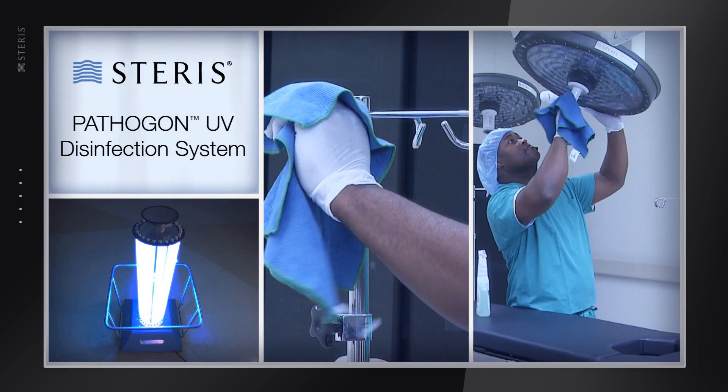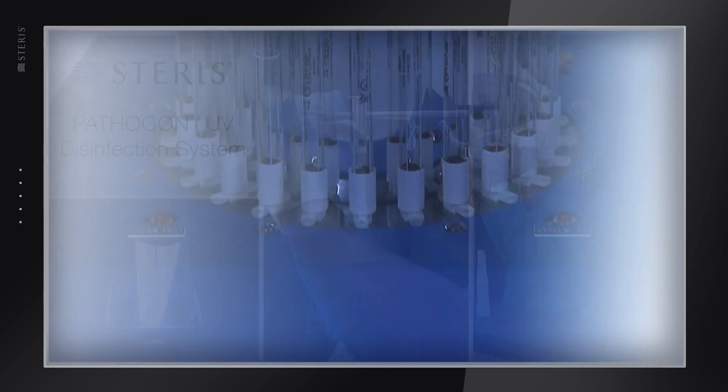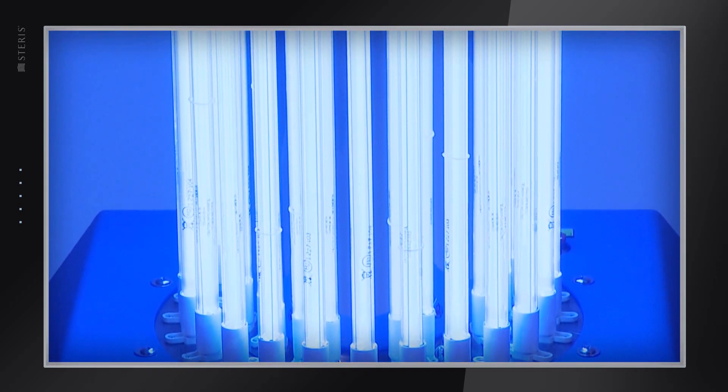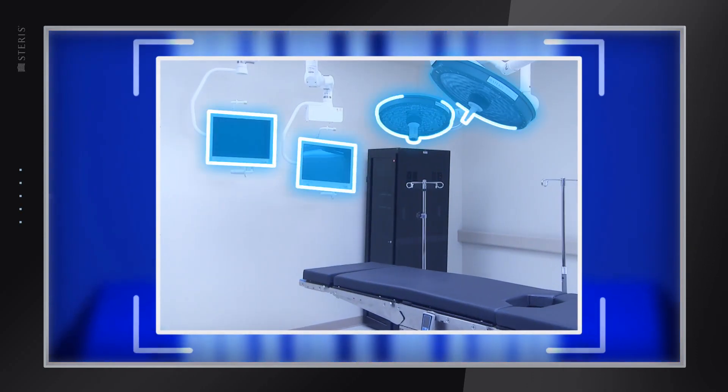After completion of the manual cleaning process, the system can be employed to automatically deliver a calculated dose of germicidal UVC energy to exposed environmental room surfaces.